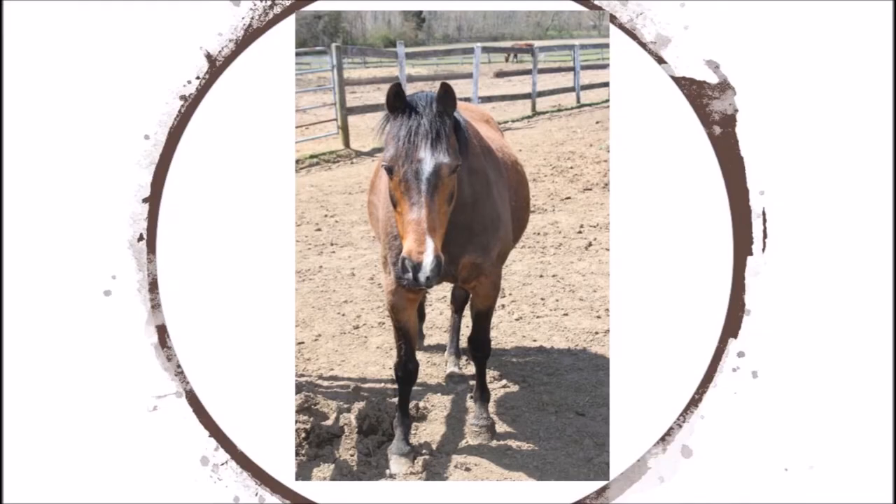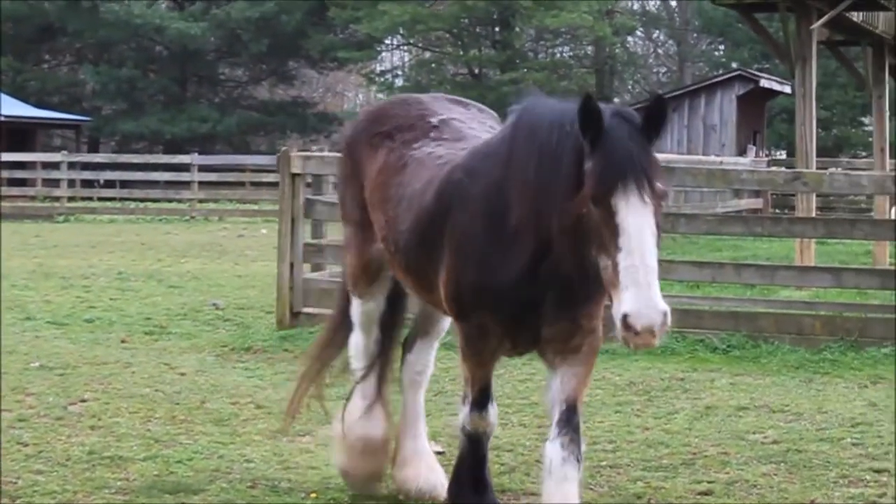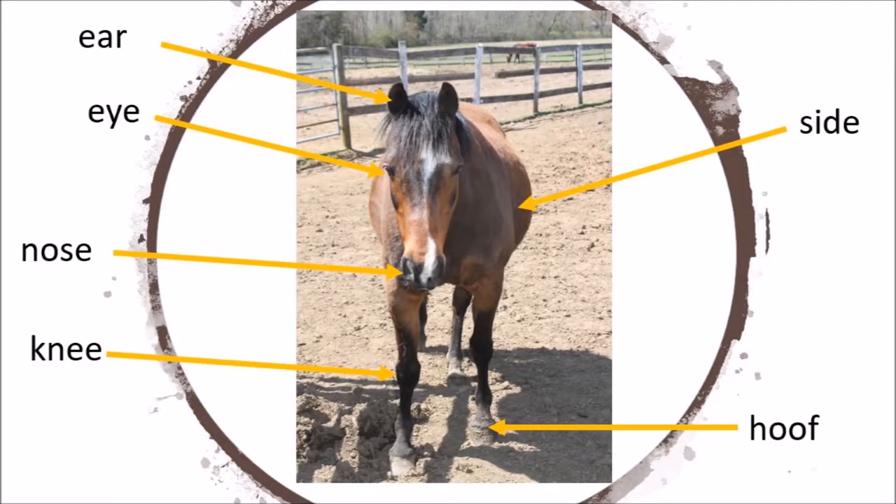What external parts do you see on a horse? Some external parts on horses are ears, eyes, noses, and hooves.